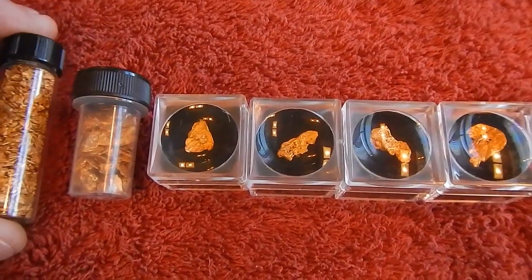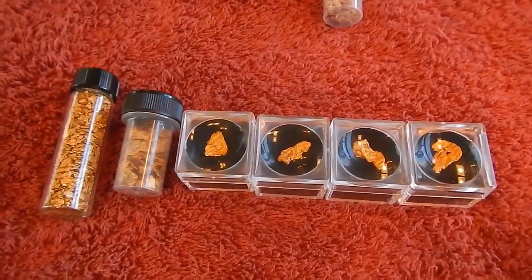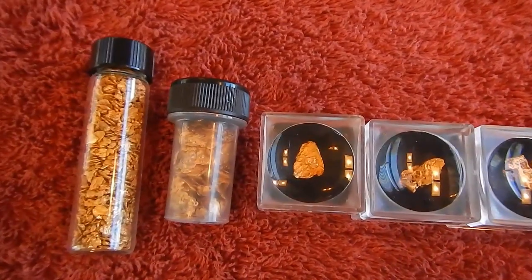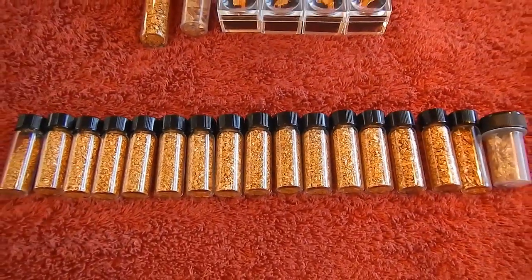Look for that on my handegard.com site, which is still completely under construction. If I do put them up for sale, it might be there. So anyway, that is the gold from 2014 that I still have — and on now to 2015.